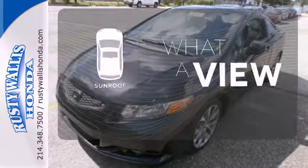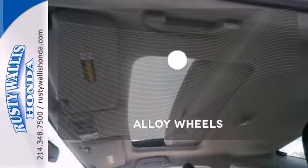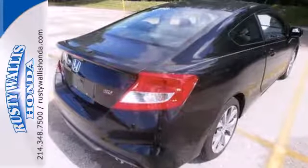The sunroof gives you fresh air for your drive. With the handy automatic headlights, you'll never be left in the dark. Your ride is stylish from top to bottom with the alloy wheels. Make this affordable Civic yours and come in for a test drive today.